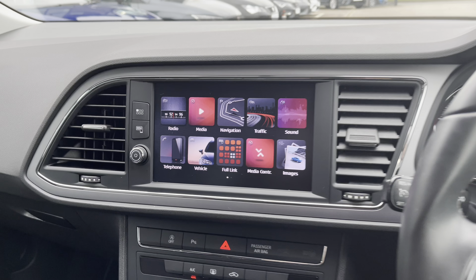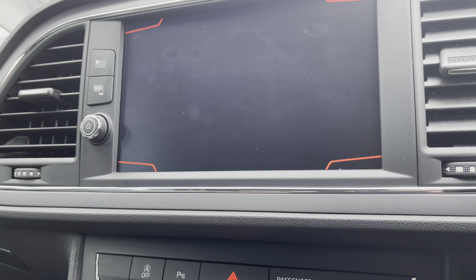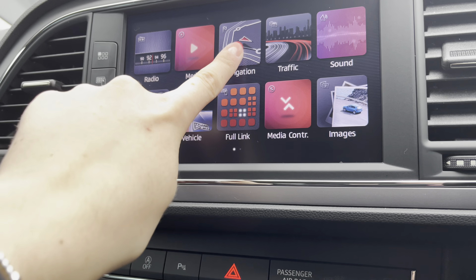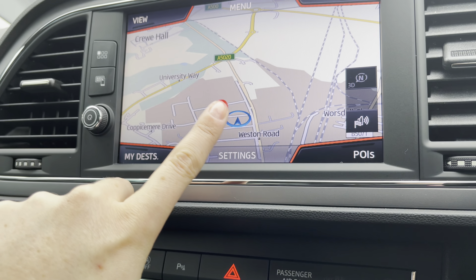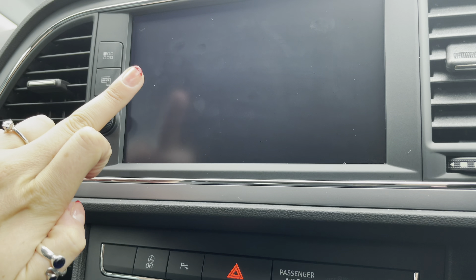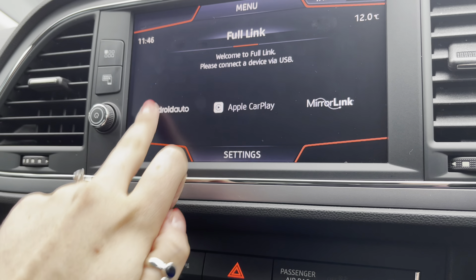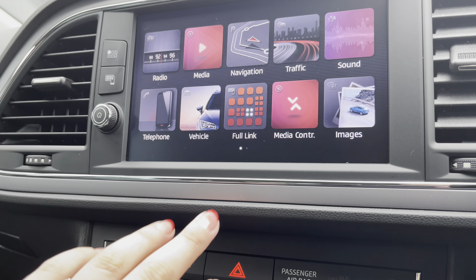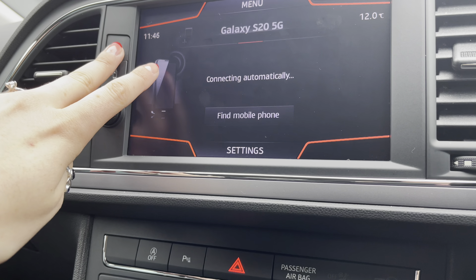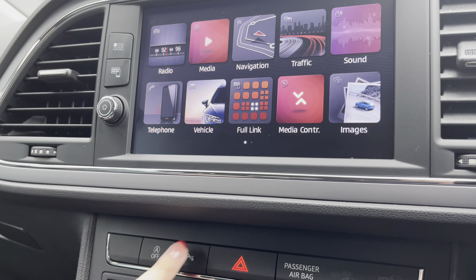In the centre we have got the touchscreen infotainment system with lots of options for the enjoyment and pleasure of the passengers and the driver, including the full DAB radio, the navigation system with the built-in map display. It's very easy to use and we also have the Full Link option which is perfect for phone connectivity — Apple CarPlay, Android Auto and Mirror Link — and lastly the telephone option for hands-free, so if you do have an incoming telephone call you can answer it through the speakers of the vehicle.